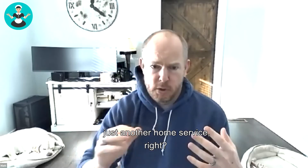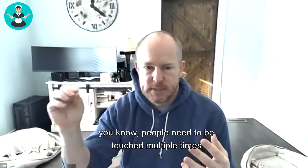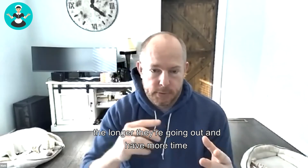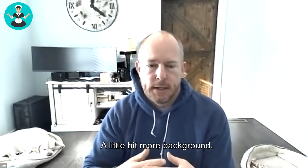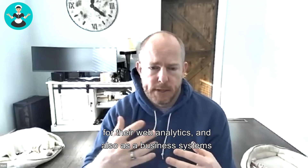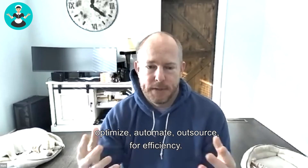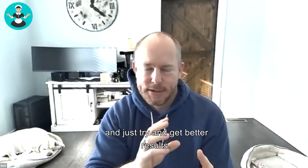Technology and automation are critical for scaling. Water damage restoration is just another home service - people want fast follow-up times, and they need to be touched multiple times before they convert into a customer. The longer a lead sits there and waits, the more time they have to reach out to your competitors. I also worked for Fortune 500 companies - I ran the analytics team and SEO team for Sherwin-Williams and did consulting for Medical Mutual.